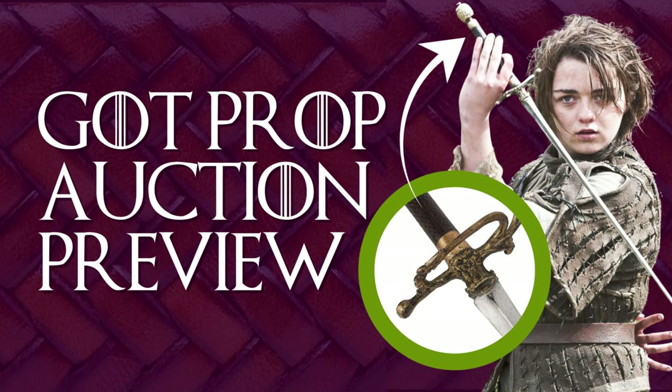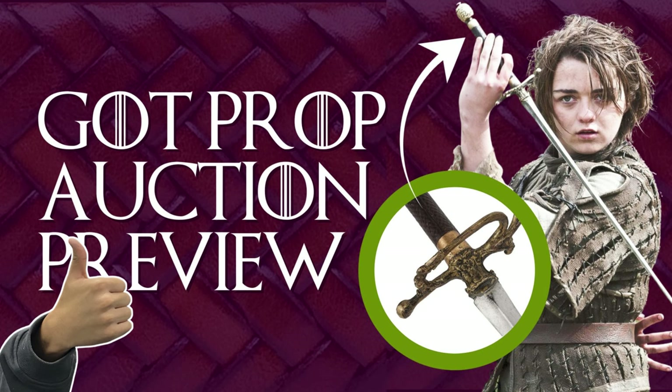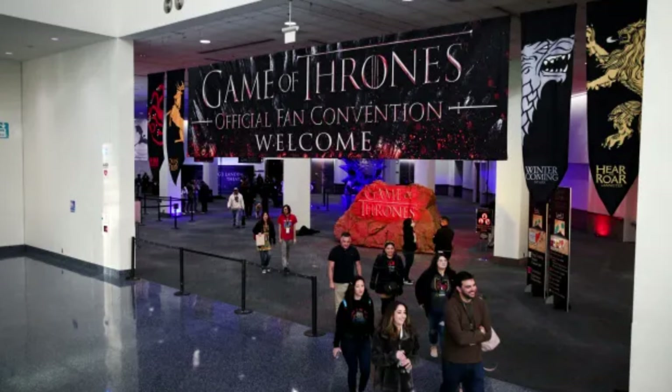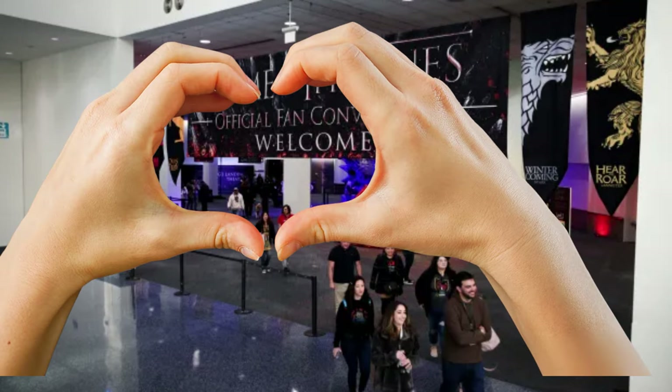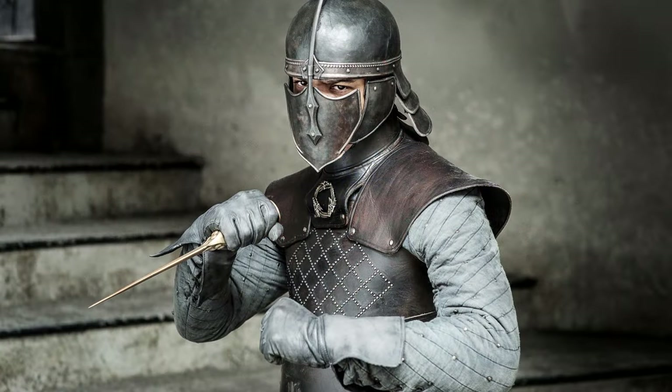If you're interested in bidding on any of these items, pay attention to the date when the bidding closes, because it's different for each lot. I will add a link to the Game of Thrones auction items in the description below. I don't make anything off of this — I'm a fan like many of you and I just wanted to share. Even if you aren't interested in bidding, Prop Store has taken some fabulous pictures and provided excellent descriptions to accompany them.